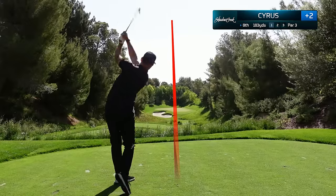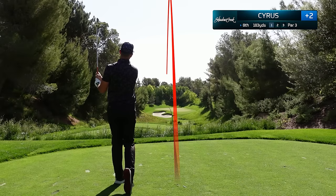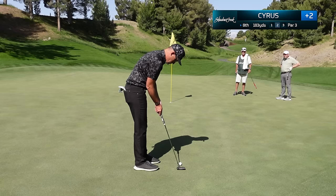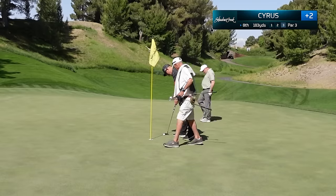In my opinion, the eighth hole just might be the most beautiful par three on the property and we are going flag hunting here. Take this right over the pin, about 20 feet down the hill for a birdie putt. Another good stroke, another tap-in par.